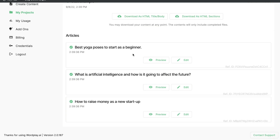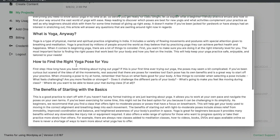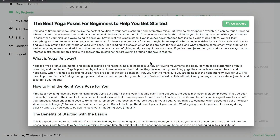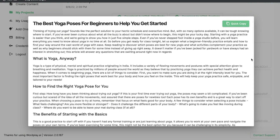Let's look at the articles from wordplay.ai. The first article was the best yoga poses to start as a beginner. It's a fairly short blog post covering: the best yoga poses for beginners, what is yoga, how to find the right pose, the benefits, and five best poses for beginners. The whole article was a little over a thousand words. It's a very basic article from Wordplay — I'd give this a 6 out of 10. It definitely needs to be longer and more in-depth.